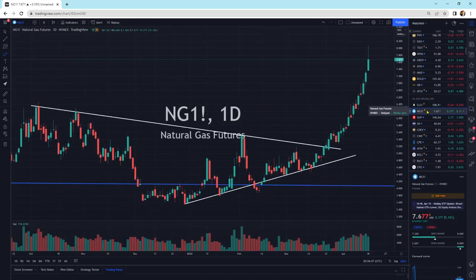And natural gas, it's had one heck of a move. We do have a little wick at the top, a little bit of sellers up here. Sometimes those like to pull back a little bit, do a little bit of consolidation before another move higher.